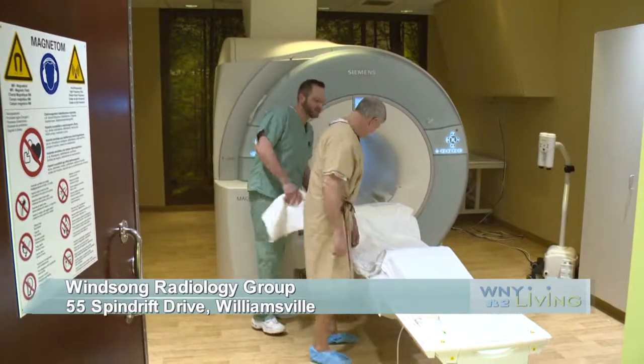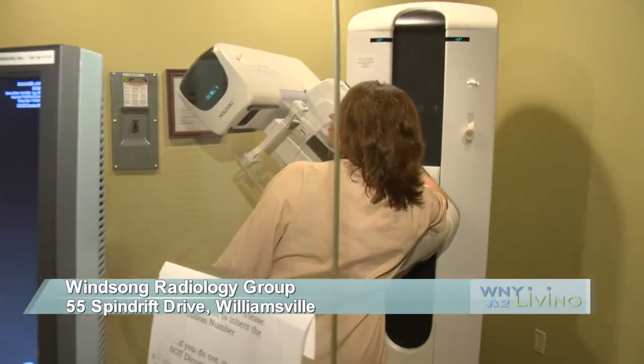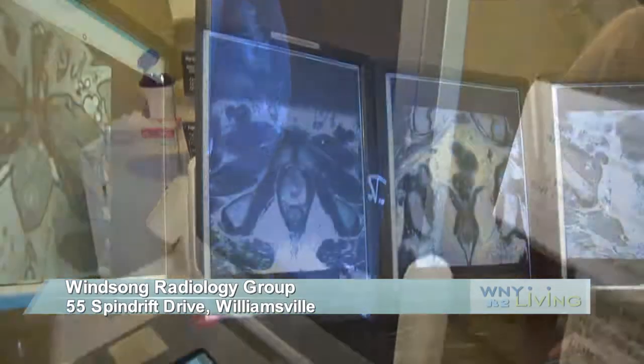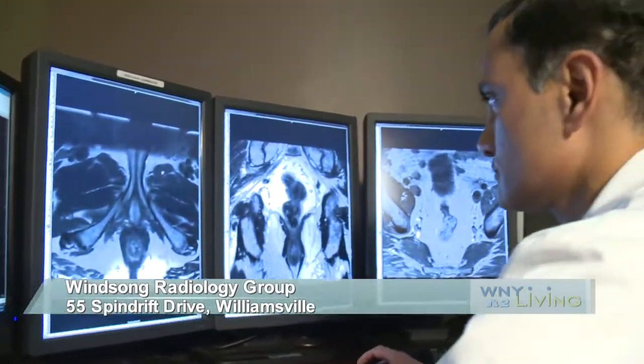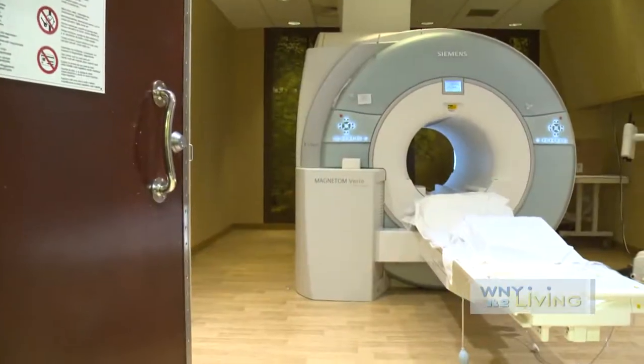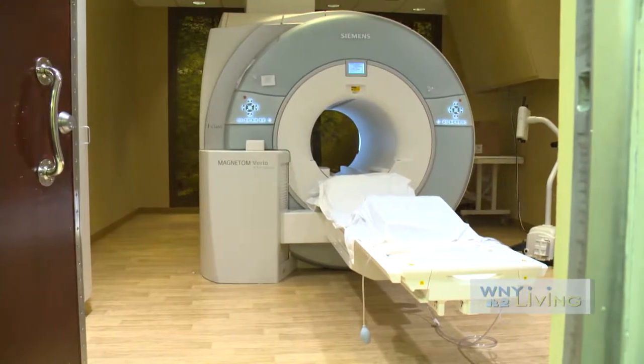Statistics show that one in six men will be affected by prostate cancer during their lifetime. Compare that to one in eight women who are affected by breast cancer, and the numbers are very alarming. Winsong Radiology Group has prided itself in being a leader in the area of diagnostic imaging. With their 3T MRI, they are better able to diagnose prostate cancer at its earliest stages.